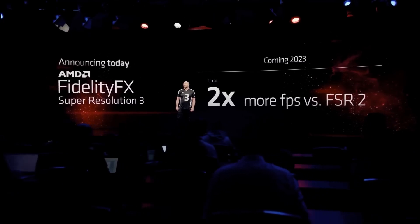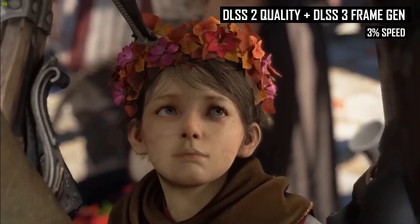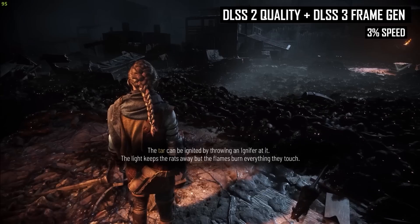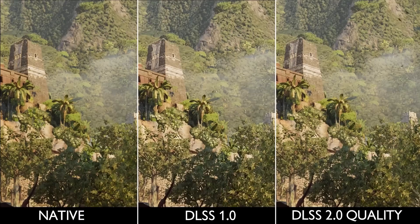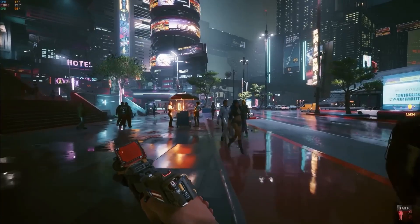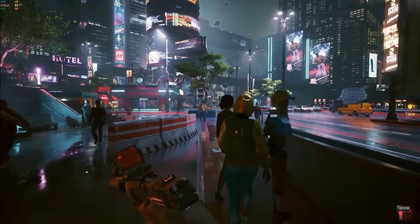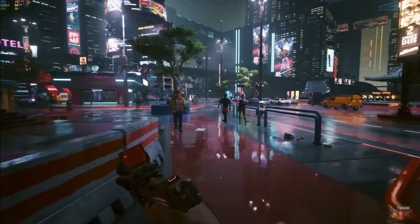If we consider that DLSS is only 5 years old, and during this time it has gone from a blurred picture to sometimes tripling FPS with an excellent image, the future of upscaling technologies is quite rosy. It is quite possible that in another 5 years we will forget about native resolutions altogether — they might even be worse than what DLSS 4 will be able to offer.